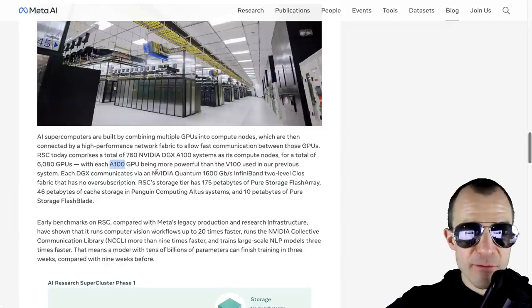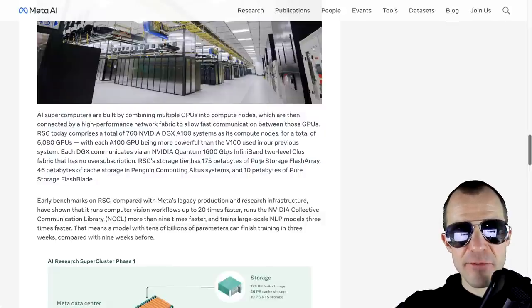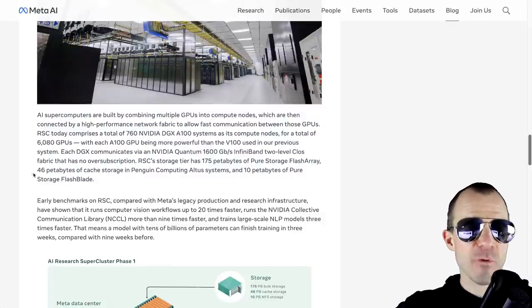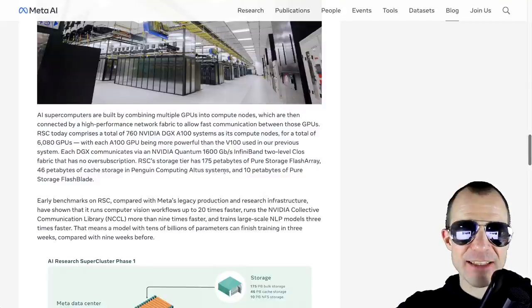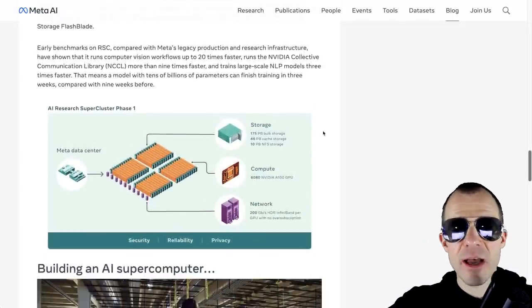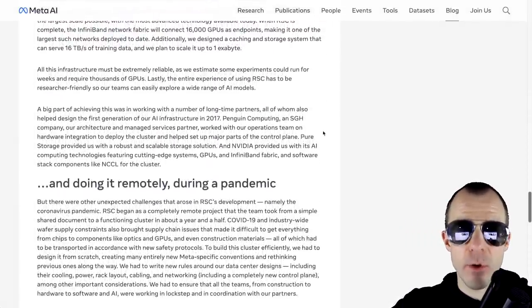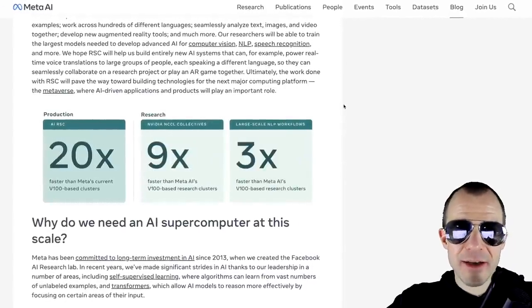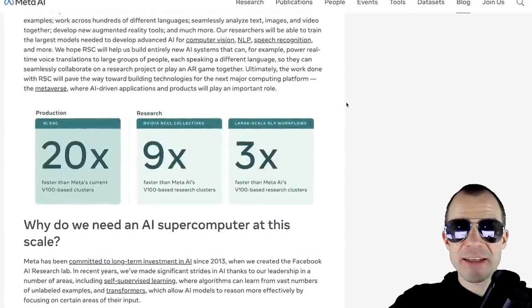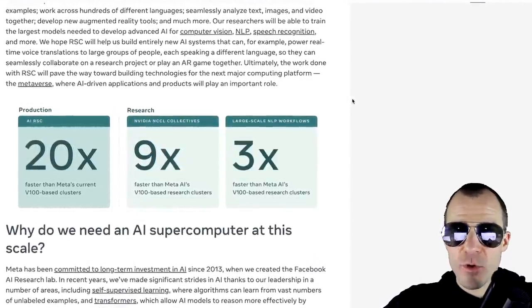Obviously, all of this is connected with super duper InfiniBand. It has 175 petabytes of storage, 175 petabytes of flash array storage, 46 petabytes of cache storage, and 10 petabytes of flash blade storage. I have no clue what these things mean, but it's a lot. The blog post goes into the history of how it was built, what it contains, how they make it secure, and how they handled the difficulties of the last two years. This cluster is already operational but is planned to reach full scale by mid 2022.